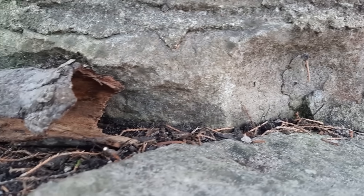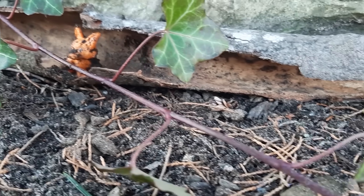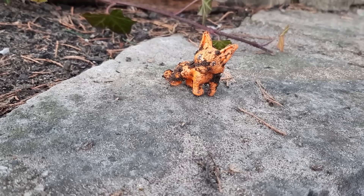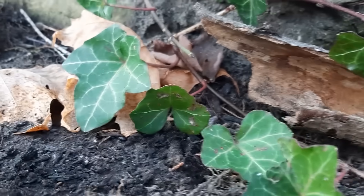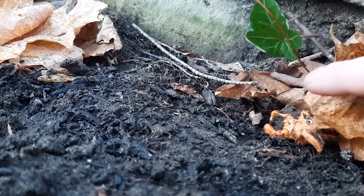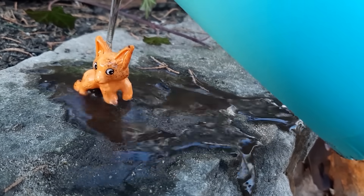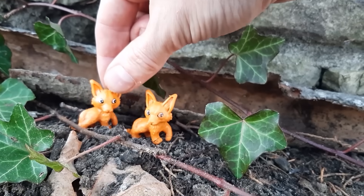Let's explore over by these rocks. There's something in that hollow log — it's all dirty, let's wash it off. It's a fox! There's something else. Let's clean it too. A nice warm bath. It's another fox. Two foxes!